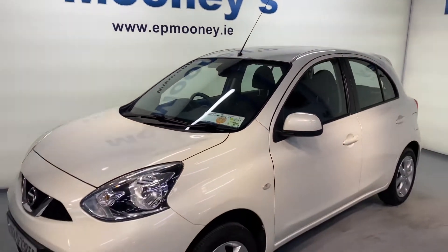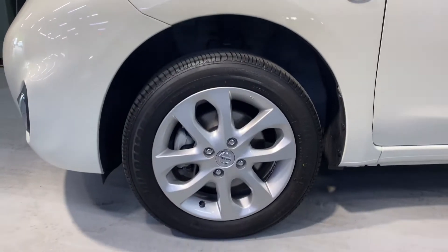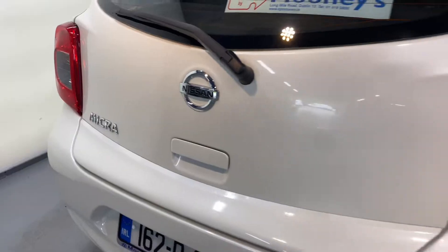Welcome to Mooney's Garage here on the Longwell Road. Today we have this incredibly low mileage 162 Nissan Micra that's available for sale. It has tax and NCT there.